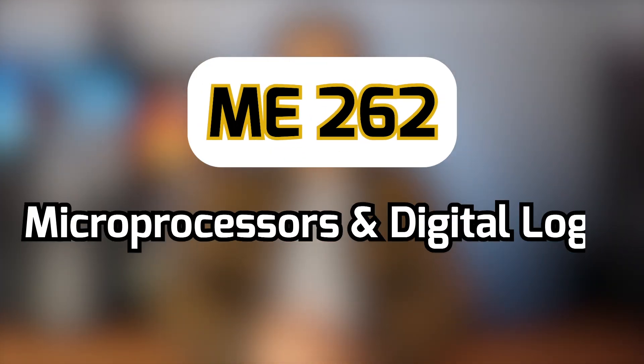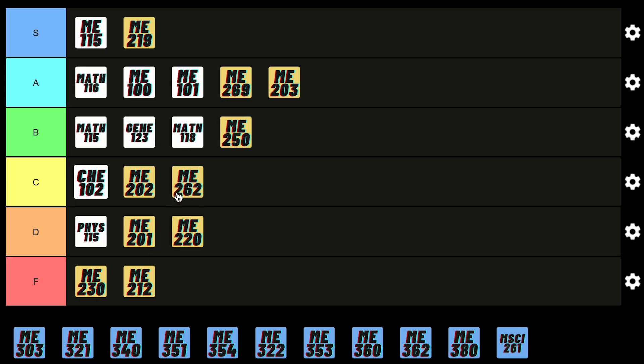Next up is the Digital Logic course where we learn about PLC programming, how computers think, and their unique logic. This course starts off pretty easy but gets really difficult and confusing after midterm, so for that reason it deserves a C.